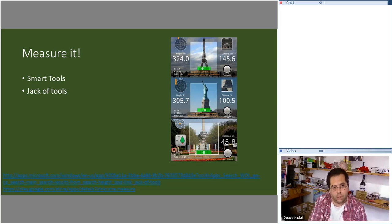The next application is Smart Tools or Jack of Tools, which you can use to measure many things. The features I like most are the height and distance measurement tools. Based on the angle of the camera, it calculates distance or height of objects. You can also use the level finder and compass in these tools. We really use these height and distance calculations in several of our projects.